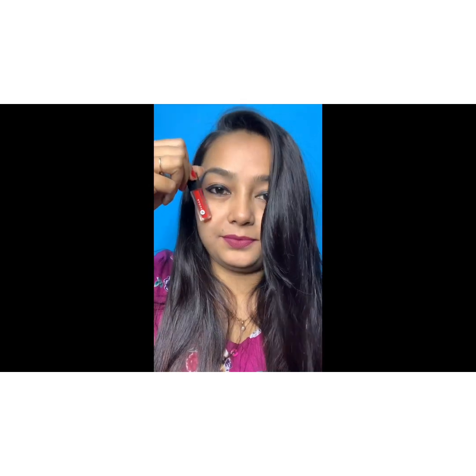The lipsticks stay on your lips for four to five hours. One tip: apply a nice lip balm underneath so your lips don't get dry. Shade number 06 is an orange color, and shade number 14 is my most favorite — a very nice nude color, perfect for day-to-day life. I highly recommend it for daily use.